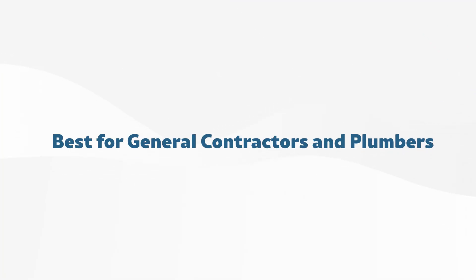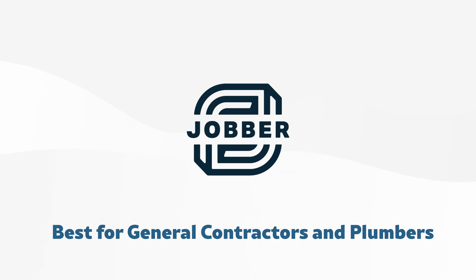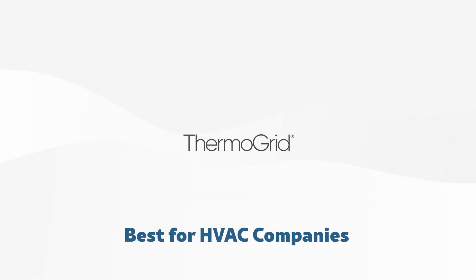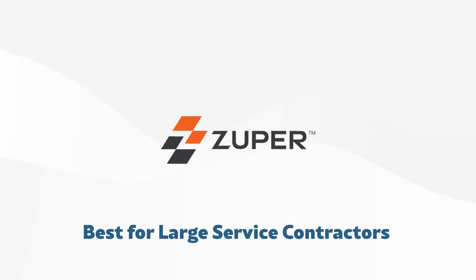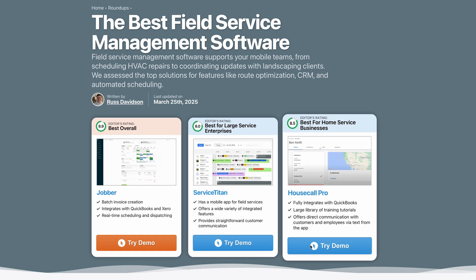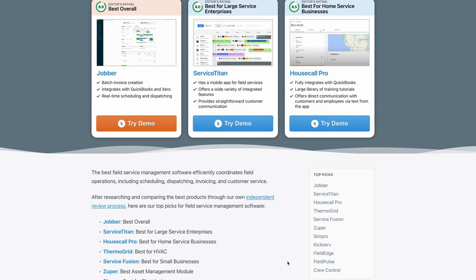So which one's right for you? If you're a general contractor who needs easy dispatch, Jobber is a solid pick. ThermoGrid is a good option if you're an HVAC company that wants to automate scheduling. If you're a small landscaping company, you can't go wrong with Aspire Crew Control. And if you're a large service contractor, Zuber has you covered. If none of these sound like the perfect fit, don't worry — our full FSM roundup page has more options, like House Call Pro for home service businesses and SimPro for electrical.